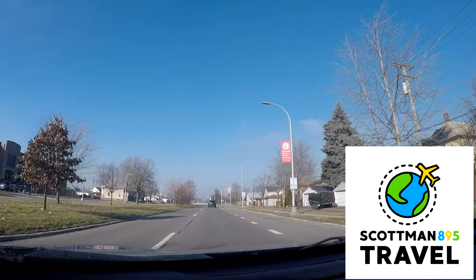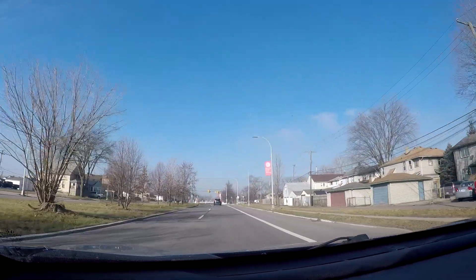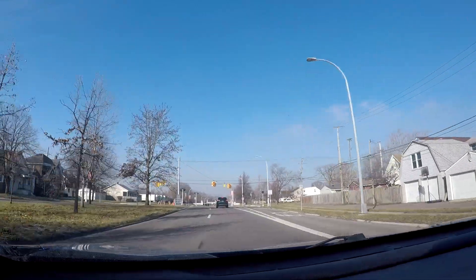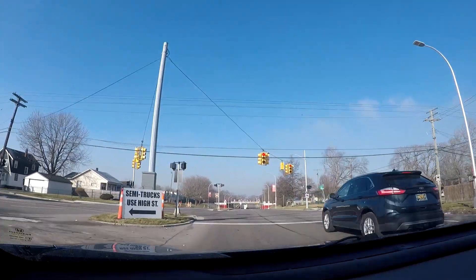Good morning everyone, this is Scott of the Scott Man. We're here to do a driving video today. We're going to be driving the entirety of West Outer Drive today. More about that after this traffic light.